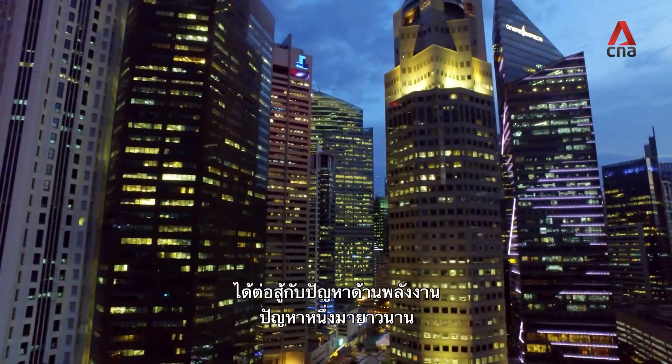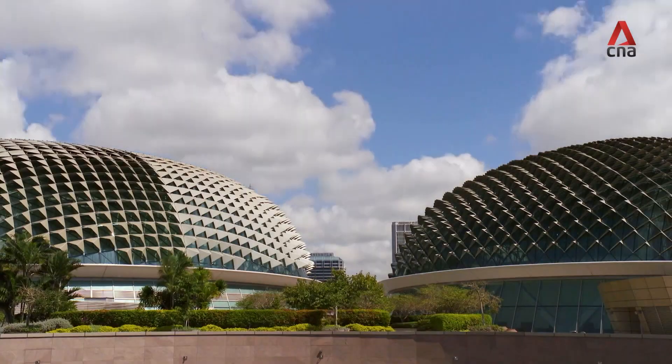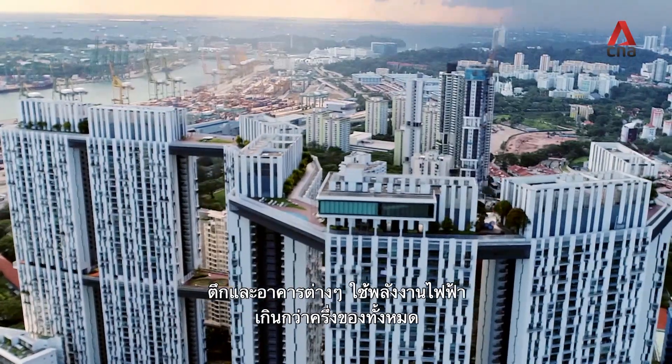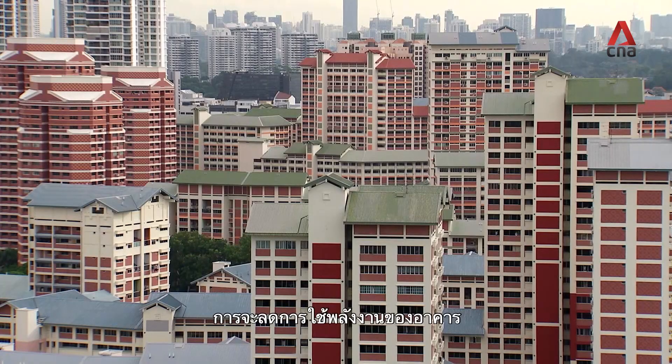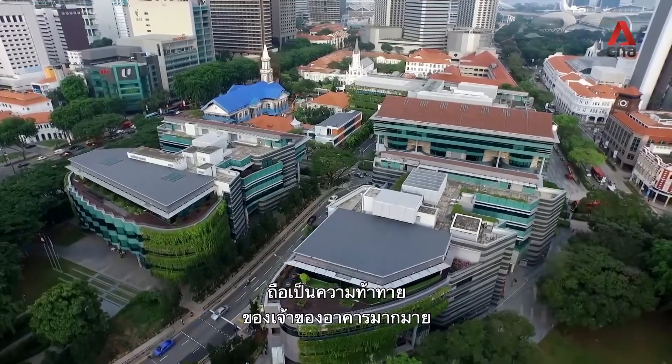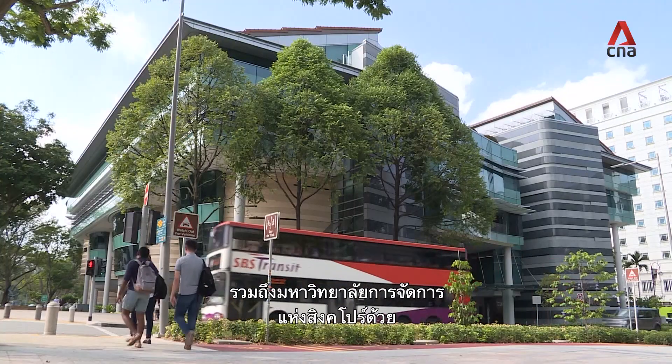Cosmopolitan Singapore has long battled with one energy problem: rising consumption. Buildings consume more than 50% of electricity. To lower a building's energy consumption without interrupting business is a challenge for many building owners, including the Singapore Management University.